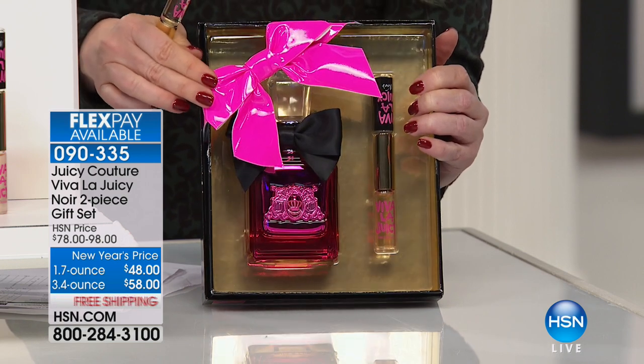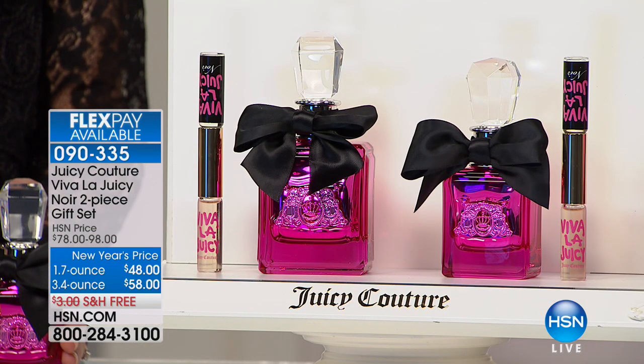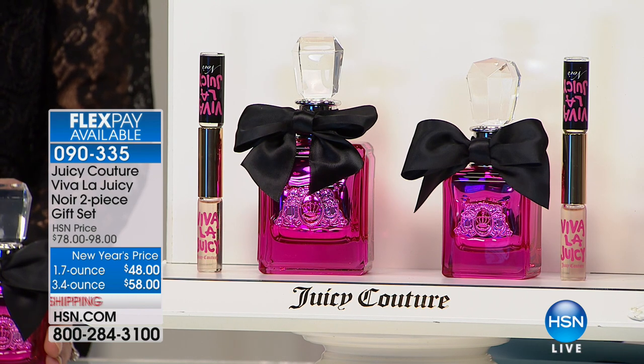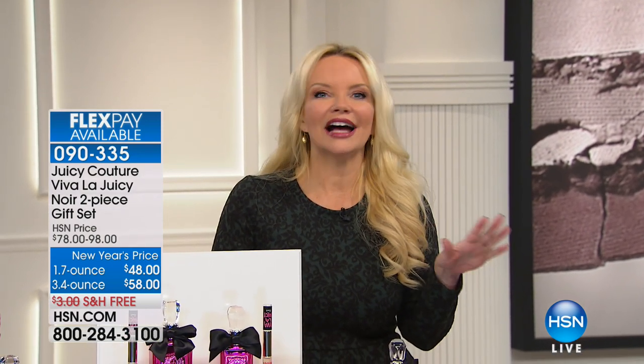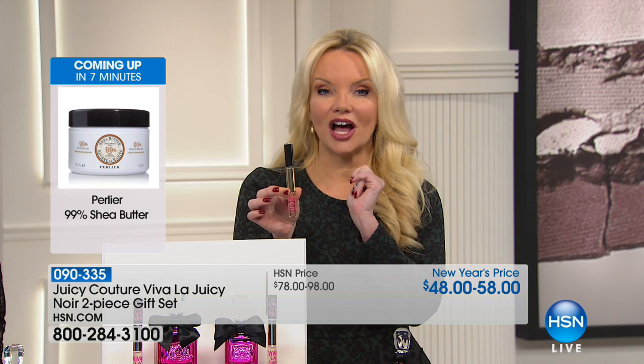We have 200 available in the big 3.4 ounce, so first come, first serve — free shipping. Valentine's Day is about three weeks away, and Mother's Day too. This is the perfect gift. If you're a Juicy girl, you know you're going to love this version — it's kind of like amping up the personality and the mystique. Think of it as more of a nighttime fragrance. We're doing unprecedented value today: $98 all the way down to $58, $40 off. You're also getting the rollerballs with two separate fragrances on either side — and just the bottles are keepsake bottles, with collectors worldwide.